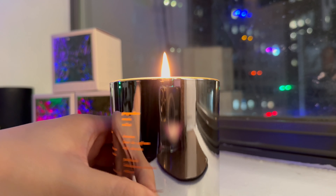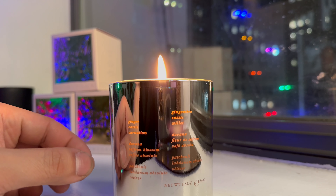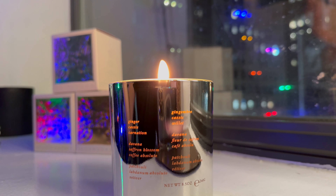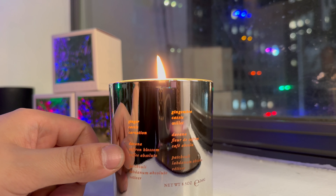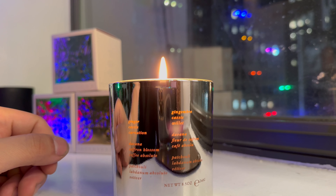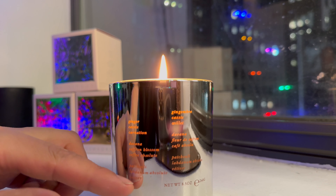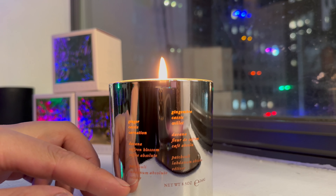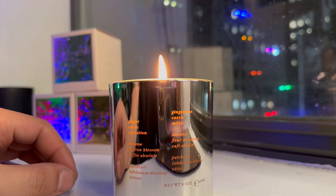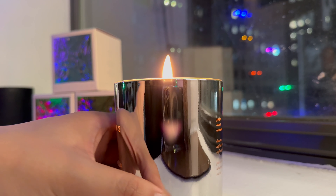Looking at the notes on the back: ginger — I don't really smell ginger; usually when it's ginger it's going to be a touch spicy, I don't smell that. Cassis — I really don't know what that is. Carnation — that's the floral scent. Divana — I don't know what that is. Saffron blossom — another one. Coffee absolute — I'm not getting any hints of coffee at all. Patchouli — possibly as part of the floral herbal things. Labdanum absolute — I don't know what that is. But vetiver, even though it's at the bottom of the list, is the first thing I got. I'd say it's more vetiver with undertones of floral in general.